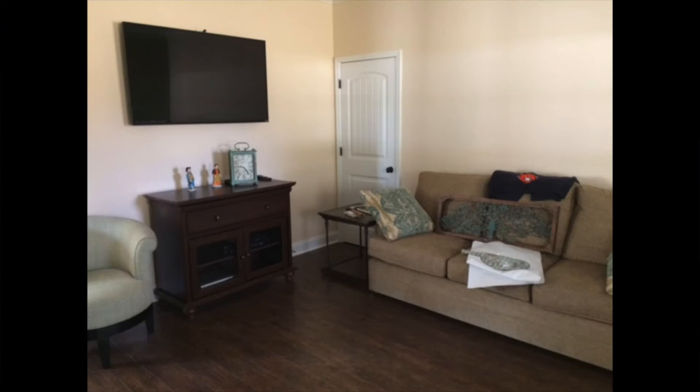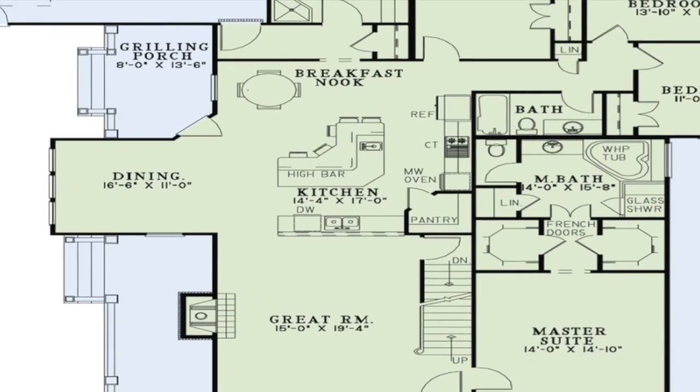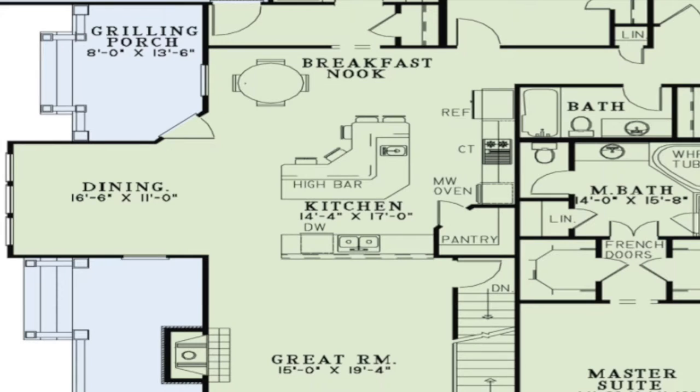Stepping off the large porch, you enter directly into the heart of this home — the spacious great room. There is a large fireplace centered on the left in this room. The open layout of the home is noticed from this room too. The open layout allows for the spacious kitchen to also have plenty of space for a breakfast nook and dining room. The large high bar also offers additional seating, making this area great for entertaining.